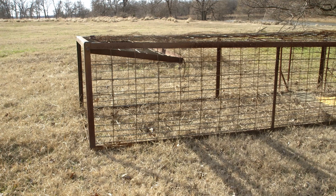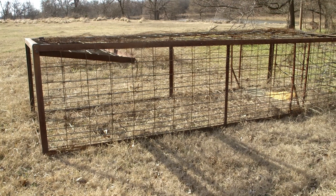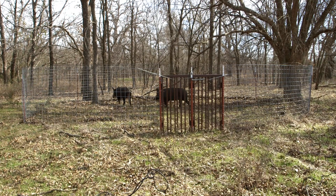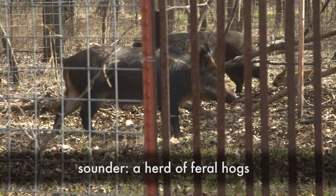Conventional trapping techniques you can find at any neighborhood farm and ranch store include what we refer to as conventional traps — box traps and corral traps. We found through research at the Noble Foundation that these types of traps are very ineffective at capturing populations of feral hogs at the sounder level.